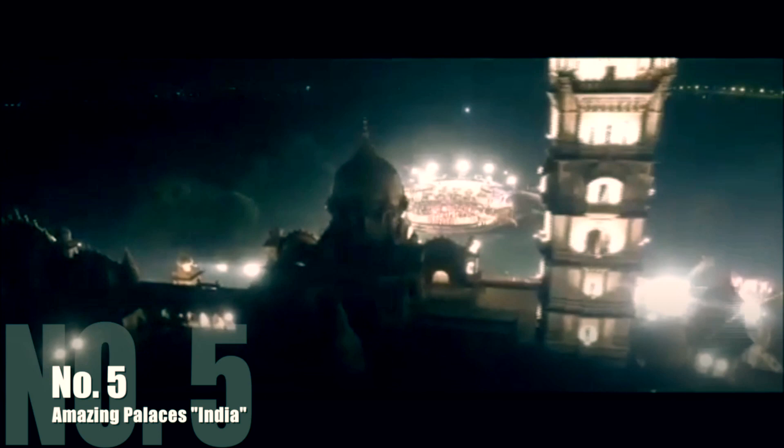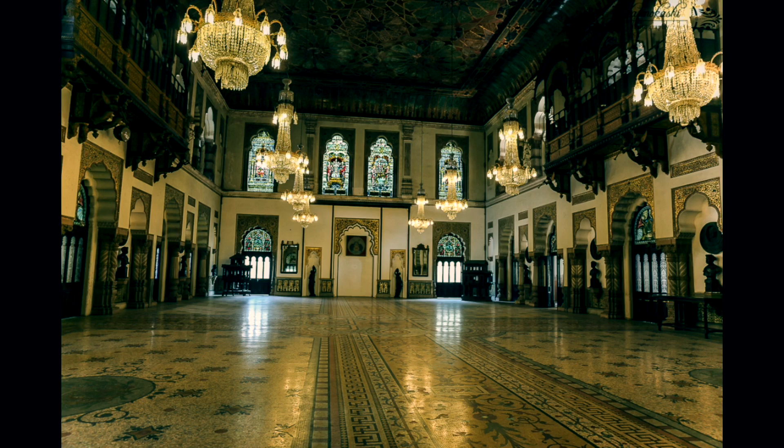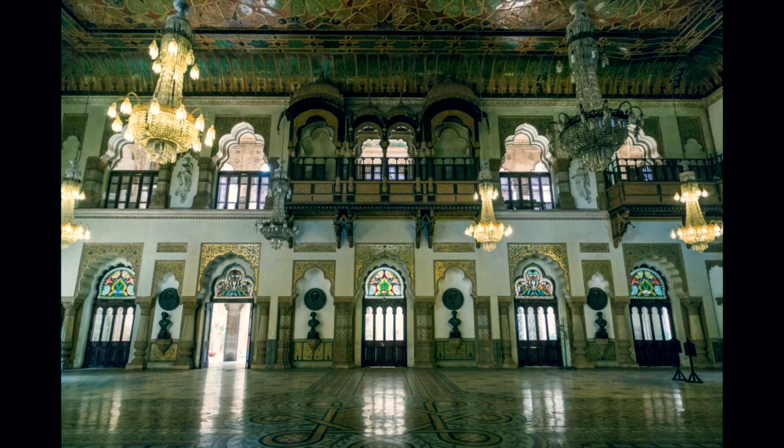Number 5: Laxmi Vilas Palace is one of the most majestic structures in India, and was the private residence of the Maharaja Sayajirao Gaekwad III. Known to be the largest private dwelling of its size — equivalent to four times the size of Buckingham Palace — this magnificent palace is a must-visit when in Vadodara. Sprawling across an area of about 700 acres, it is still the home of the royal family of Vadodara. This striking palace was constructed in 1890 and took nearly 12 years to complete, and remains one of the most impressive Raj-era palaces in India.